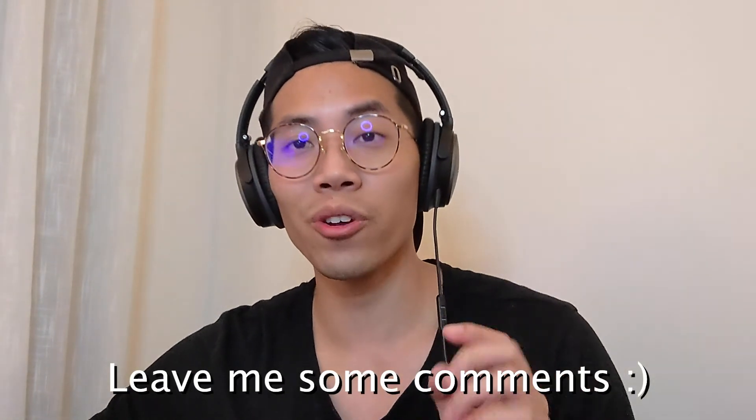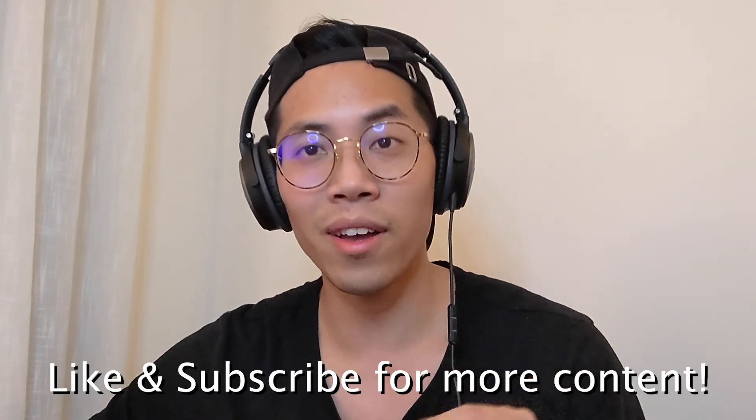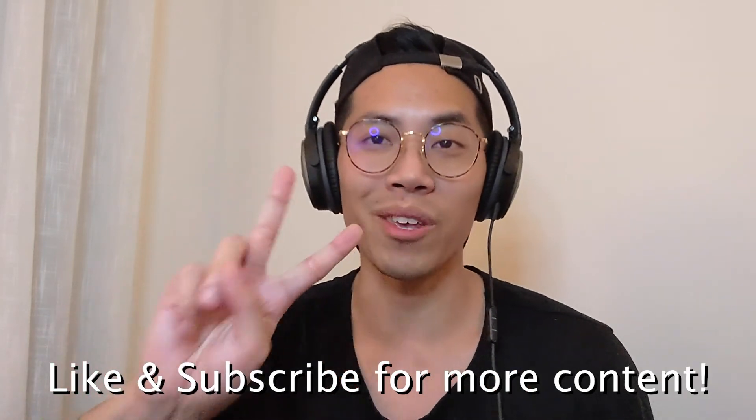Key takeaways: side projects equal experience. Work on something that you're passionate about so that you can finish it. Keep things simple and straight to the point on a resume. And lastly, try to tell a story of how you built your application and any technical challenges you faced. If you have any questions, feel free to leave them in the comments below. Don't forget to like this video and subscribe for more content. Peace.